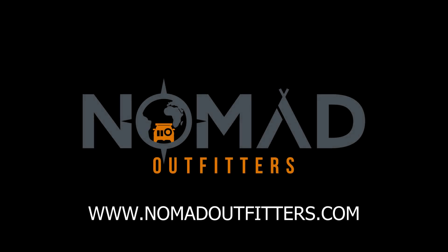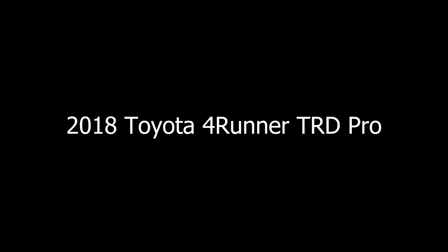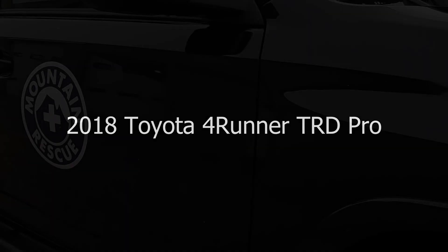Hello and welcome back to another Nomad Outfitter's build video. Today we have a 2018 Toyota 4Runner TRD Pro in black.